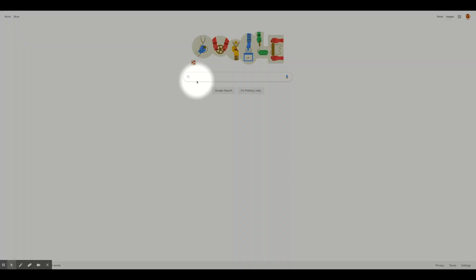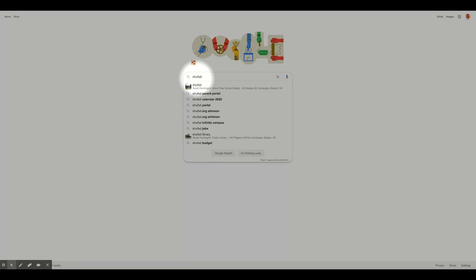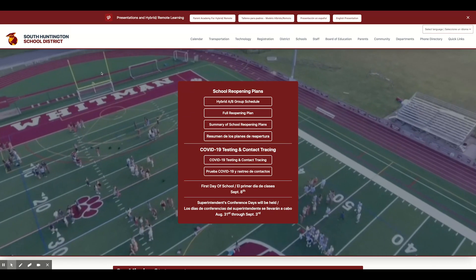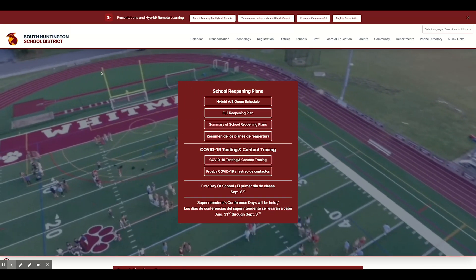Let's go into the search engine and enter shufsd.org for our school district website. Right there — South Huntington Schools — we'll click on that, and that'll bring us to the school district homepage.